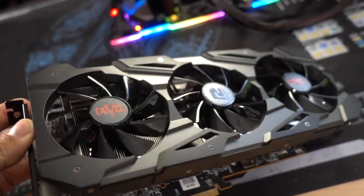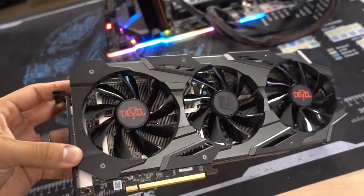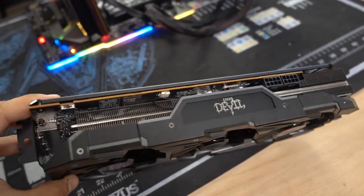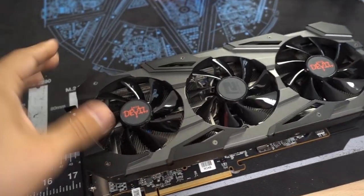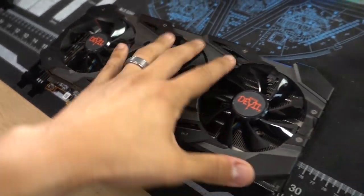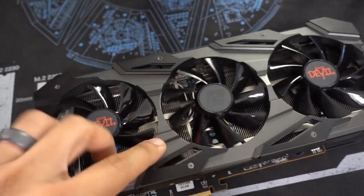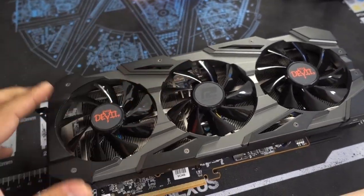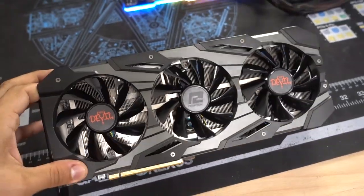It's got this aggressive, gamery look to it — you can tell this is a gaming GPU. This side looks a bit more stylized than the other side, which looks really clean, and that's good because that's the side most people will see in a typical build. It doesn't look bad — it's not overly obnoxious. The materials feel pretty premium. All the gray on the shroud is plastic but it's relatively thick, hardly wiggles at all, it's pretty rugged. And all the black plating is actually metallic, which makes the card look and feel more high-end.